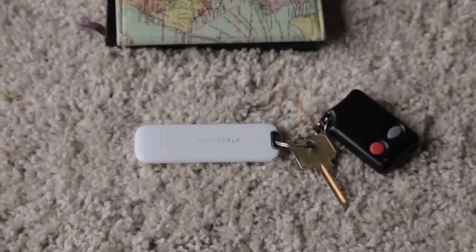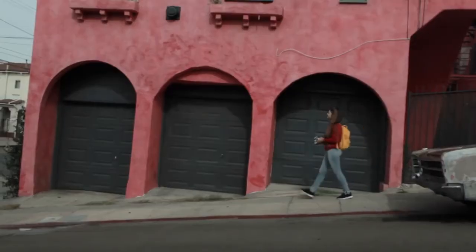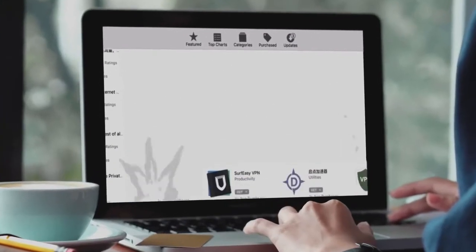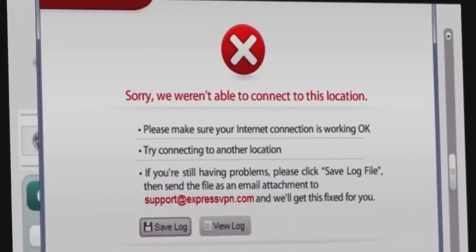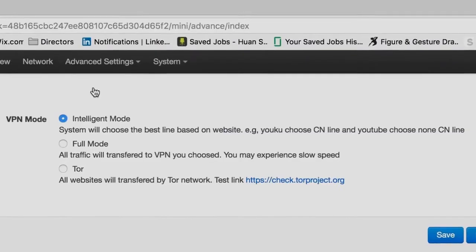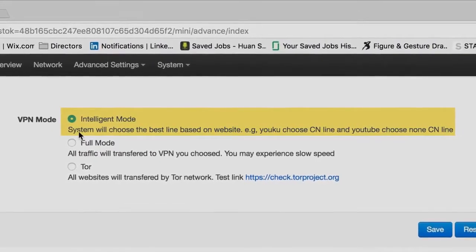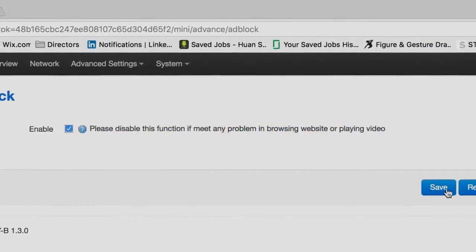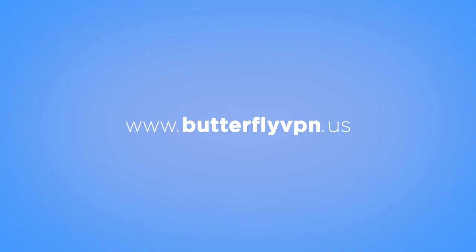Butterfly VPN is the smallest and lightest VPN device on the market, especially designed for travelers. Unlike VPN apps that are easily removed by the app store and refuse service on certain days, Butterfly VPN won't be censored unless it's physically unplugged. After setting up, people can share your unblocked Wi-Fi instantly — online freedom for all. Butterfly VPN also automatically picks the best location for internet speed, and gives you the freedom to choose, securing your data and blocking pop-ups.